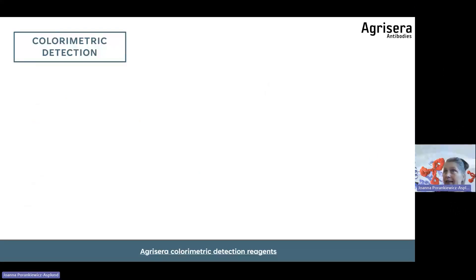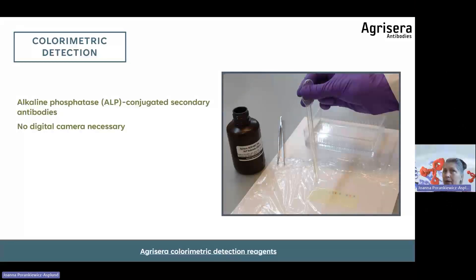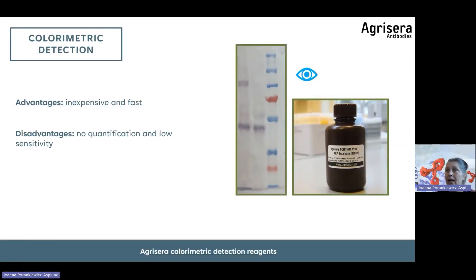Colorimetric detection: if no digital camera is available, a TMB-based system with alkaline phosphatase enzyme can visualize bands directly on the membrane, which you can even place in your lab book. Bands will fade, so record them promptly. This method is inexpensive and fast. However, it is not suitable for quantification, sensitivity is low, and it is not appropriate for detecting low abundance proteins. It is suitable for quick yes/no assessments of highly abundant proteins. Note: no PBS-containing buffers can be used with this method.